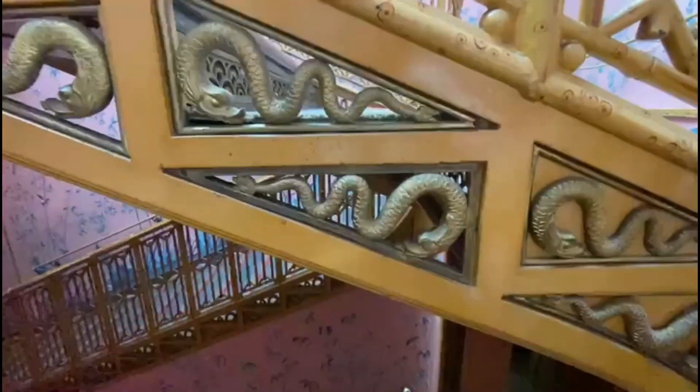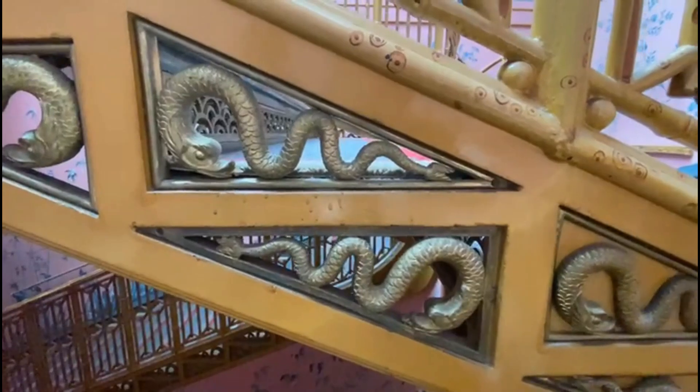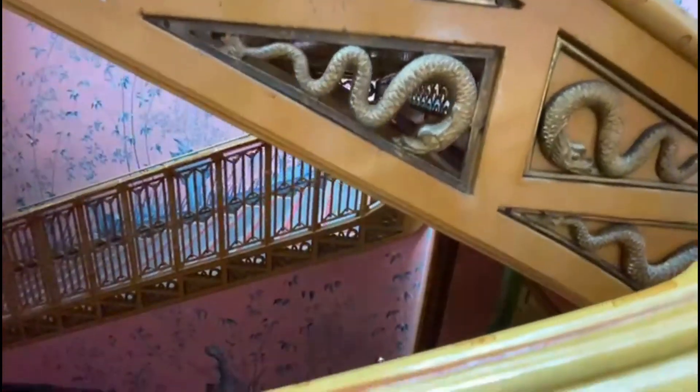Look at the detail of the stairs — and even this is bamboo. Bamboo!